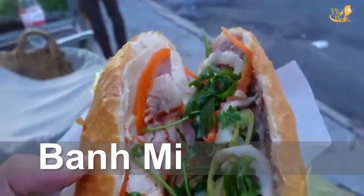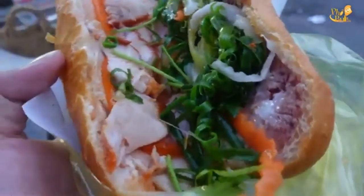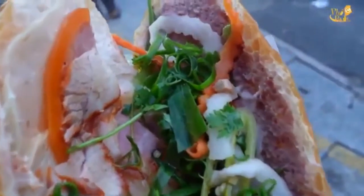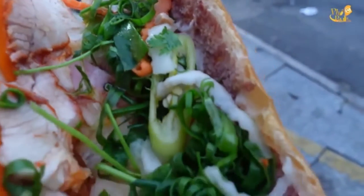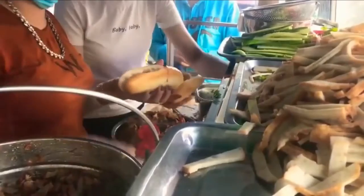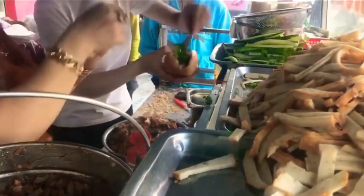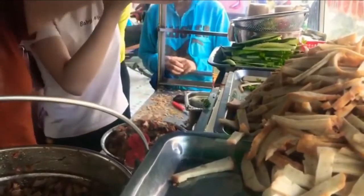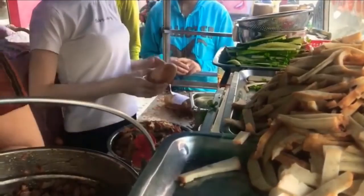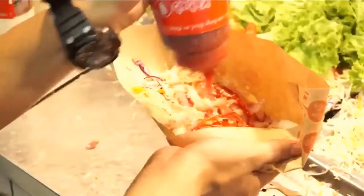Next up, we will take a look at Bánh Mì. The French may have brought with them the baguette, but Vietnam takes it to a different level. Bánh Mì is an airy and crunchy French baguette stuffed with an ever-varying combination of meat, vegetables, and sauce. This Vietnamese baguette is made with a combination of wheat and rice flour with a thin crispy crust. Like pho, there are many variants and everyone has their own favorite.